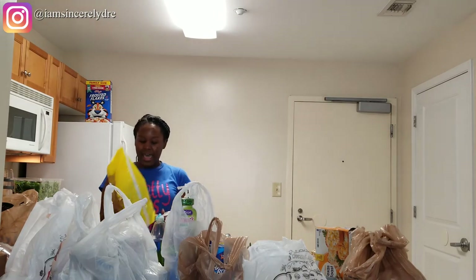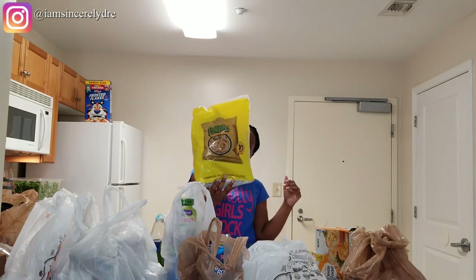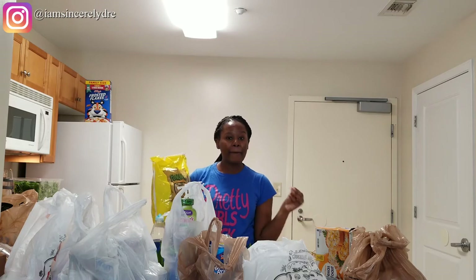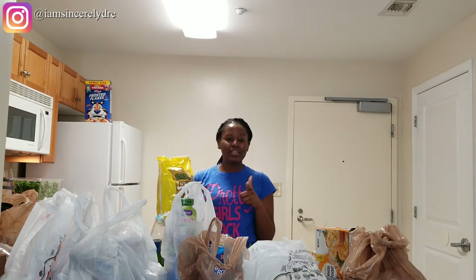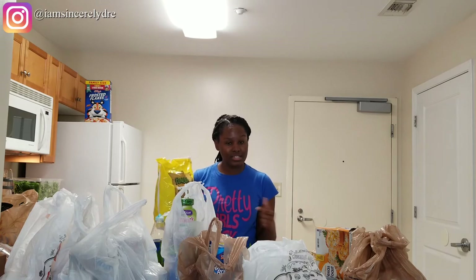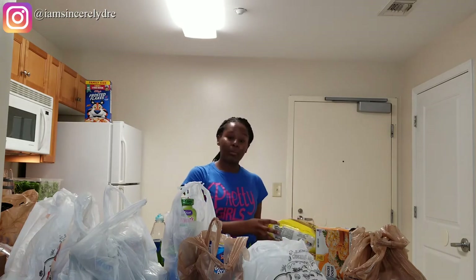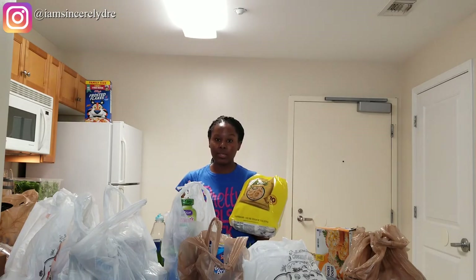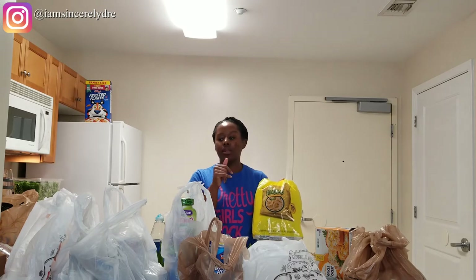The next thing I got is this 10-bag pack of Funyuns from Walmart. I personally love Funyuns — I love onion-tasting things, which is really hard because when you have onion and garlic-tasting stuff you have to make sure you keep brushing your teeth, flossing, mouthwash, all that sort of stuff. But these are one of my favorite chips, so I just picked this up on top of some other chips I already have in my room.